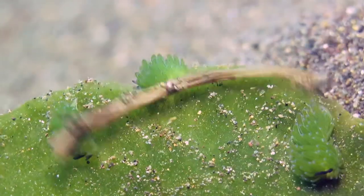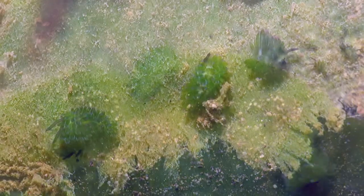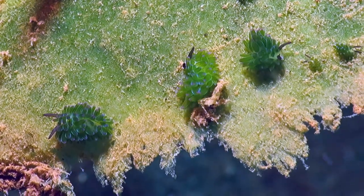The Costasiella are one of the strangest kinds of critters on our planet.